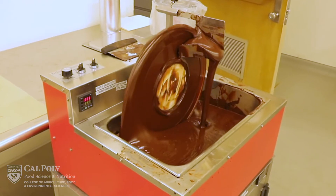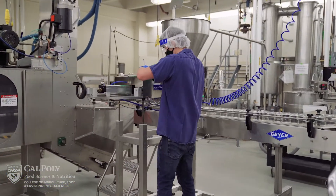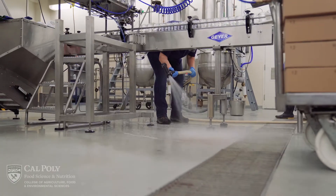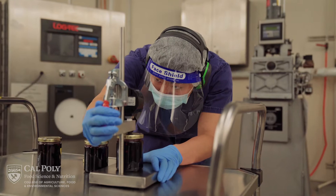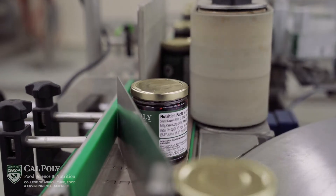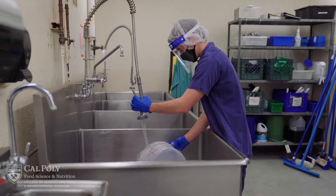As a food science student, depending on your concentration, you'll have up to 10 labs in this space during your time at Cal Poly. During these classes, students are working in the pilot plant learning about mass balance, heat transfer, heat penetration, thermal processing, types of drying, physical properties of food, quality measurements, and basic sanitation.